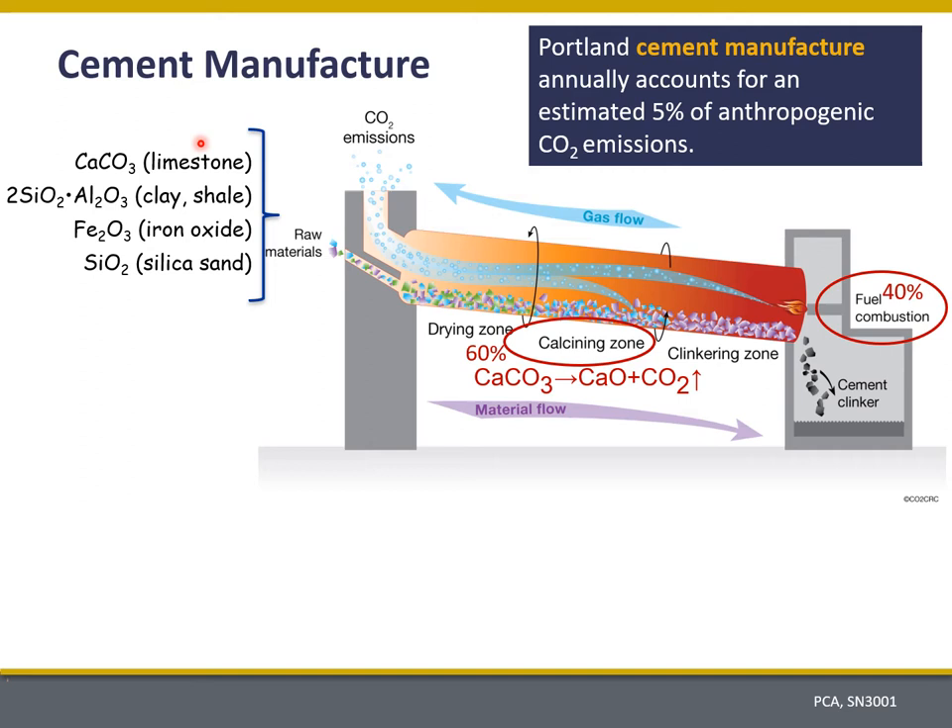This CO2 accounts for about 60% of the anthropogenic CO2 associated with cement manufacture. The other 40% arises from the fuel used to create temperatures of up to about 1450 degrees C inside the hottest part of the kiln — temperatures needed to complete the clinkering reactions.